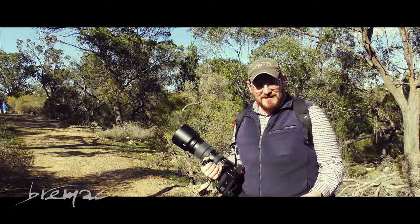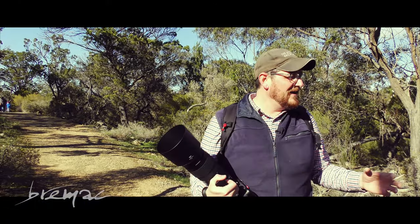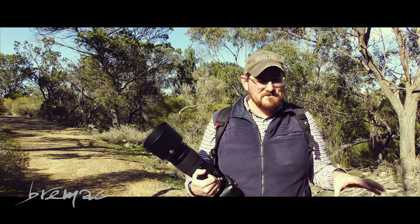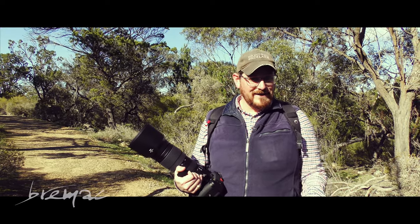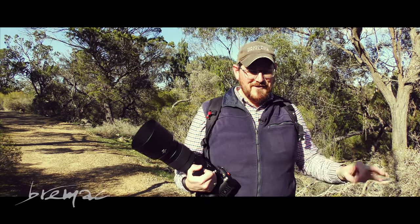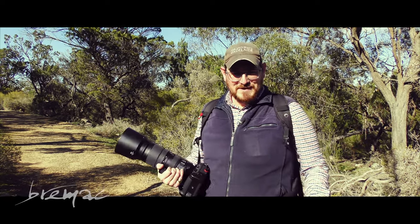We're here at Monarto again for another lovely day. It's a beautiful beautiful day here at Monarto — it's really worth coming down here. I'm walking again because that's what you've got to do at Monarto. You've got to walk to get a much better view of the animals. Let's see what we can find.